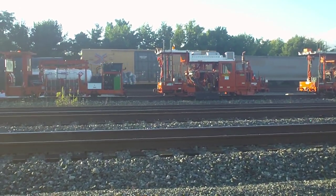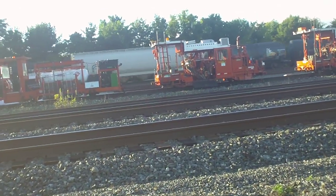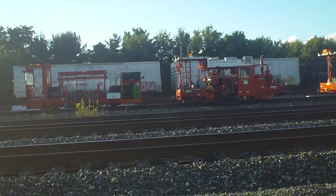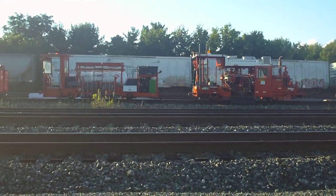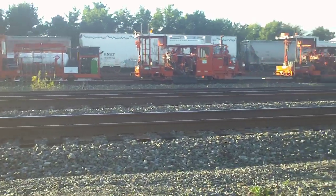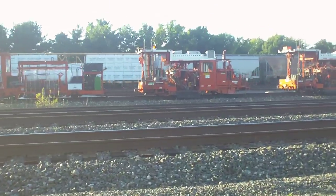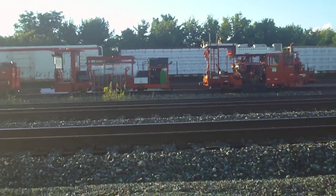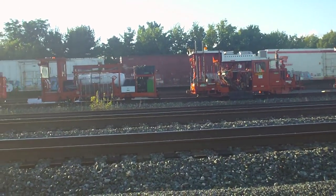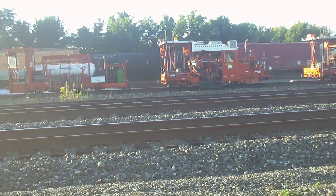It's getting hot out here. We're not leaving yet, even though it's hot. I don't know if those are... yeah, that's a reefer car. I like the BNSF reefers because they show Arctic stuff.